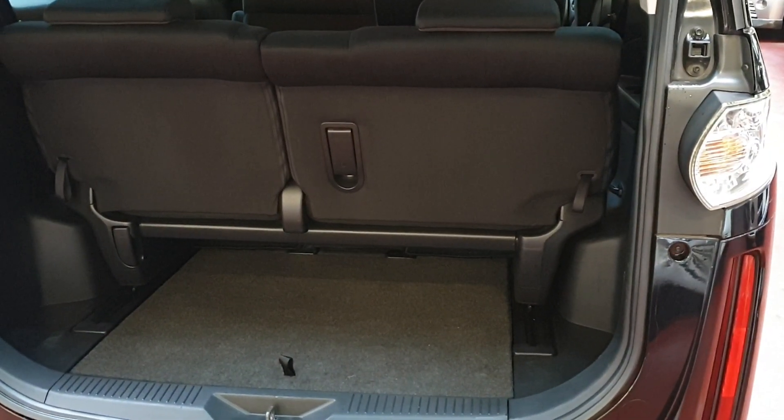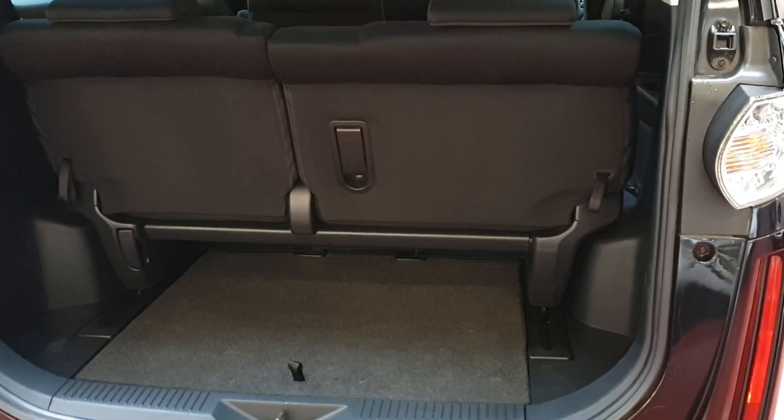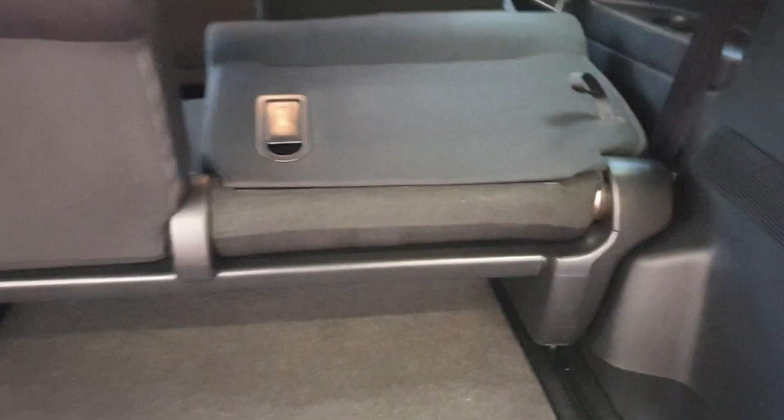Quite decent boot space and the back seat can be moved forward. You can push it down and just push it forward.